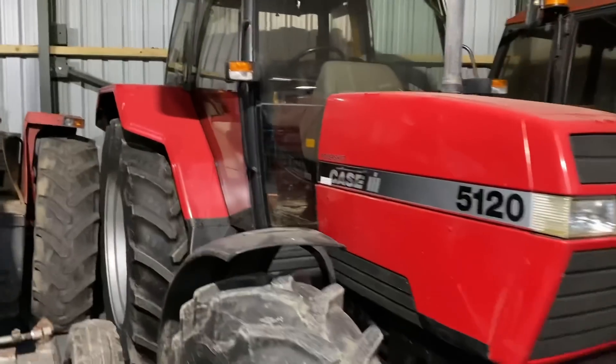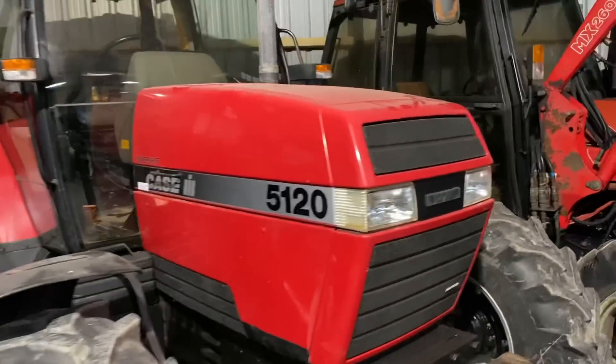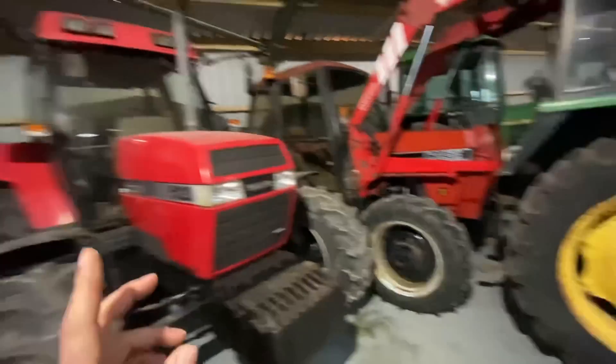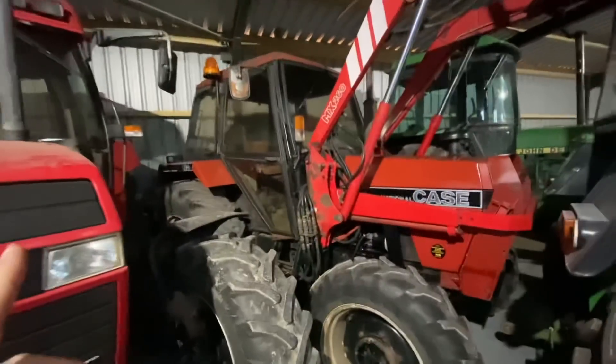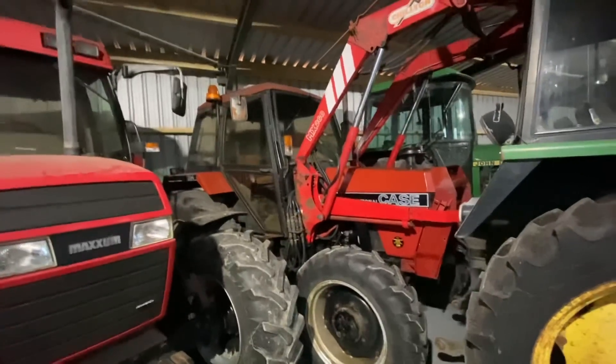This is quite rare as well - a four-cylinder Maxim Case in immaculate condition with only 3,000 hours. And then a 1394 - we used to have one of those, four-wheel drive but it was a white one. We had a 1690 Case as well.